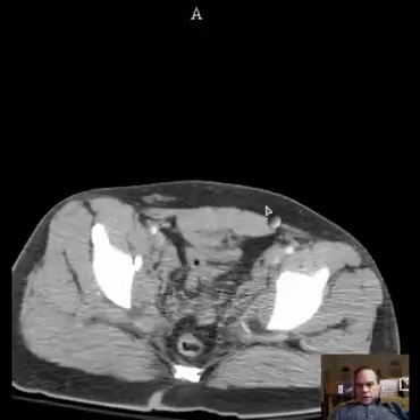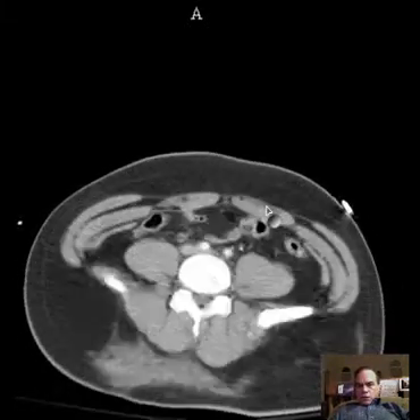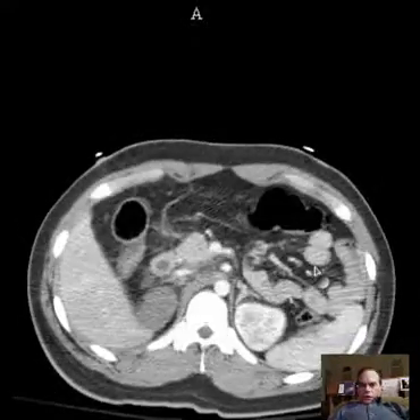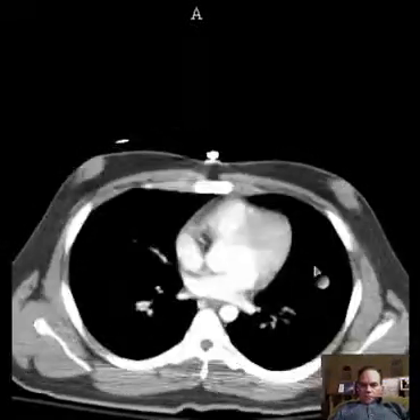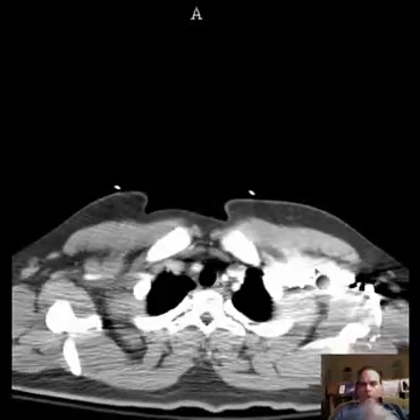There are several findings to be made here. There's the pelvis, and then we go up through the abdomen, and then you have the big organs: the liver, spleen, and pancreas, and both kidneys. The heart and mediastinal structures as well.